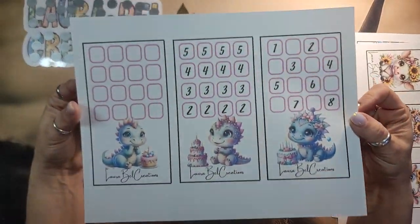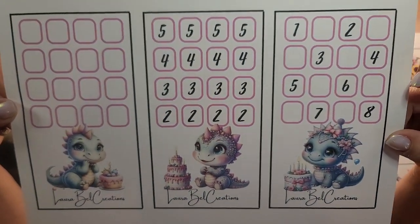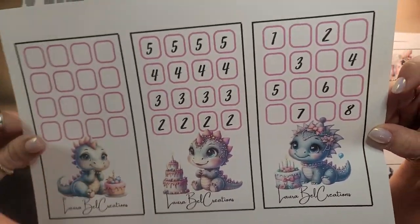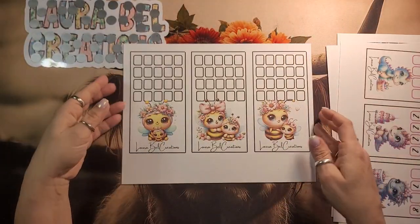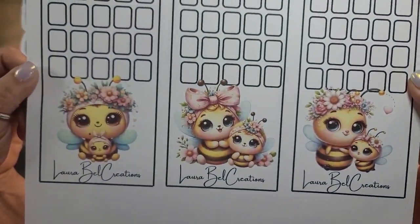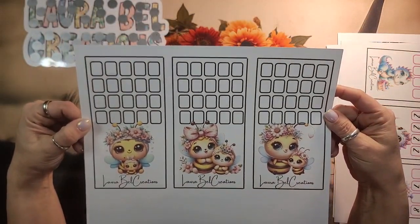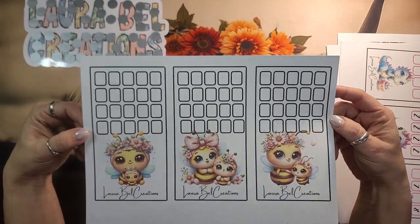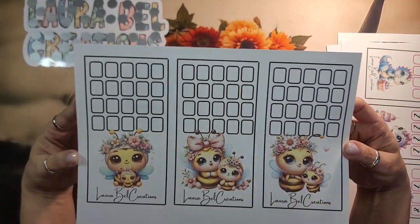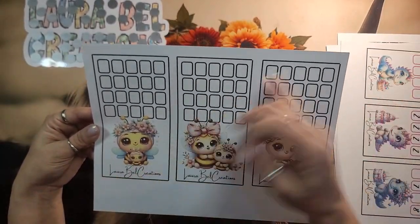And then I have some dino birthday — dinosaurs. That's the whole reason I bought them, because Lily loves dinosaurs. And then I have a bee — the mama bees. These are all blank, and I have no idea why I did them all blank. So they're all blank. These are all rolling saves, but they are five to a thing instead of just four.